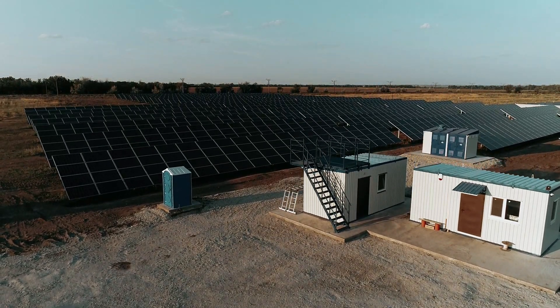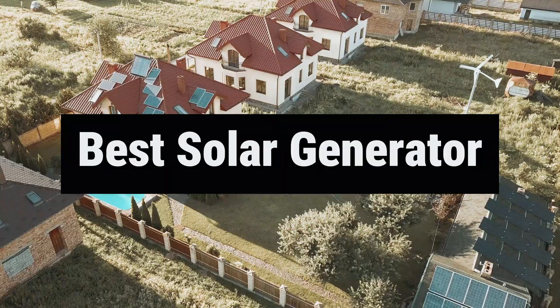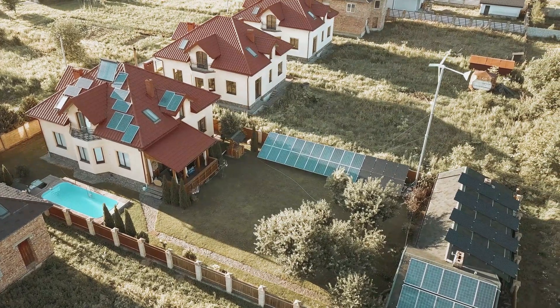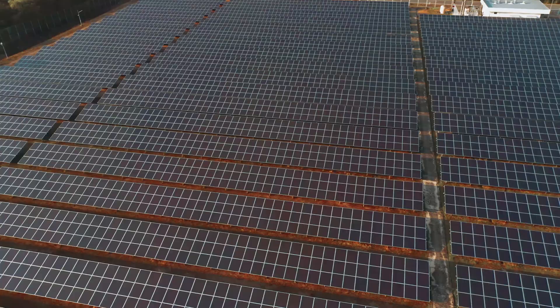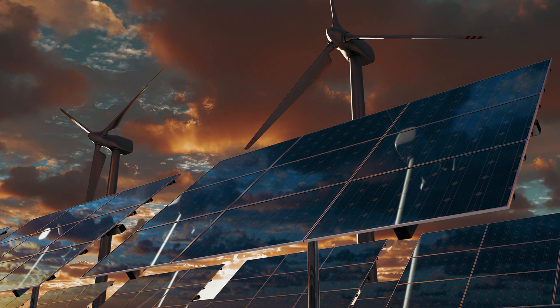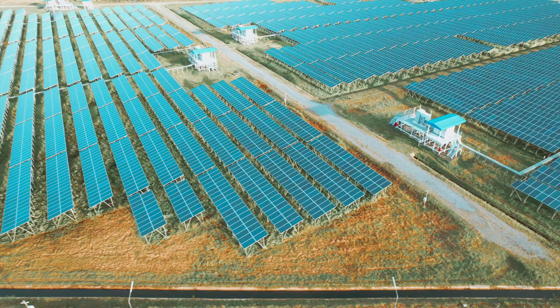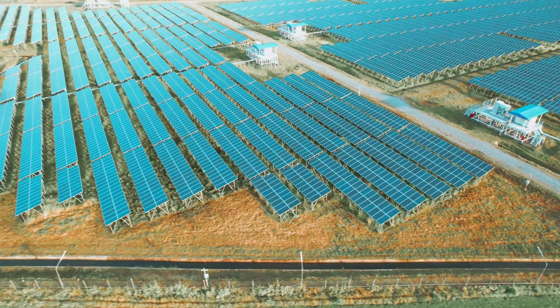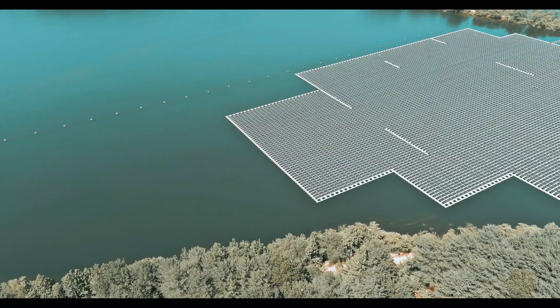Looking for a portable power solution that won't leave you in the dark? Look no further than the best solar generator on the market. Say goodbye to noisy, gas-guzzling generators, and hello to eco-friendly, efficient power that's as reliable as it is renewable. Whether you're camping off the grid, weathering a power outage, or just want to decrease your carbon footprint, this solar generator has got you covered.